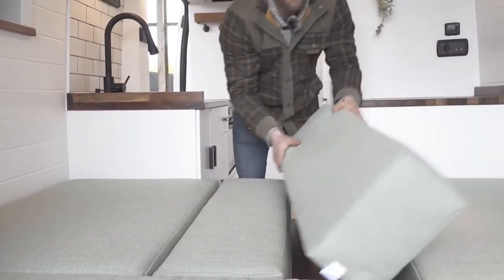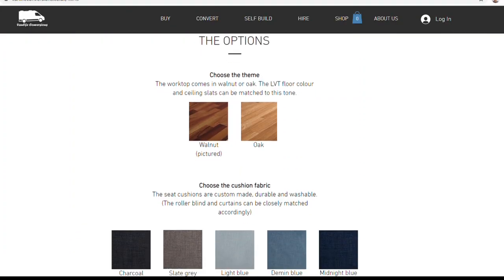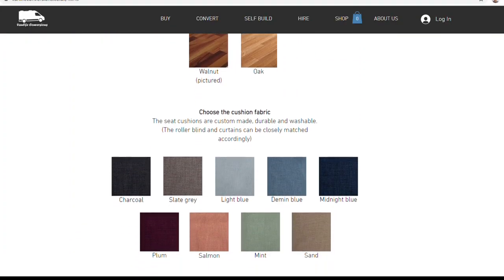There are lots of aspects you can customise with the Milo to make it look and feel your own, from choices of wood tone, fabric, cupboard colour and artwork for example.